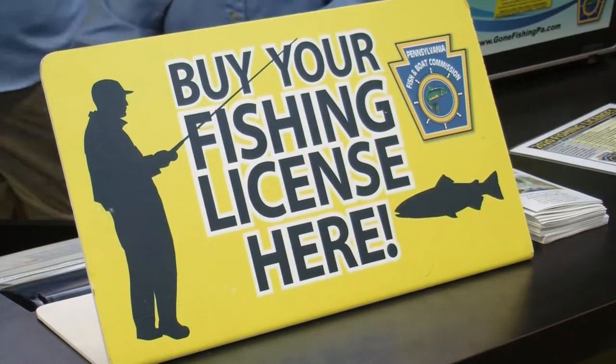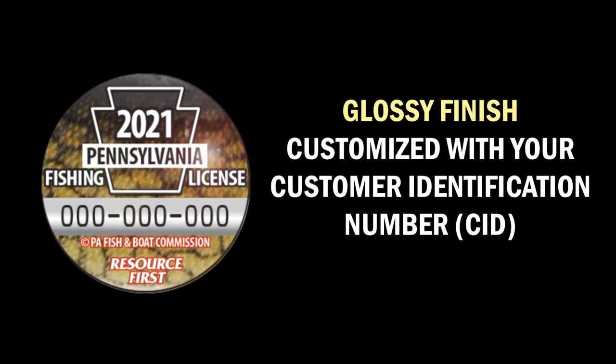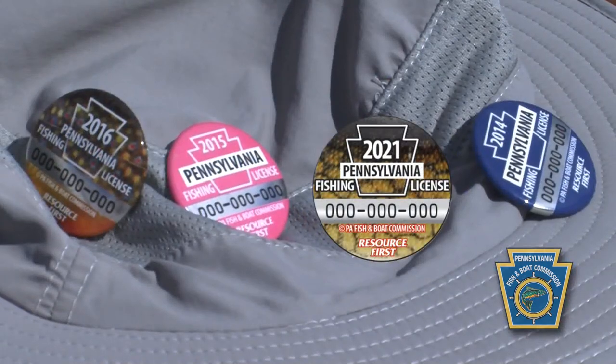Reminder that when licenses go on sale December 1st, you can also order your 2021 Fishing License Button. They make great collectibles. Each button has a glossy finish and is customized with your own personal customer identification number. So wear it on your hat, wear it on your vest, and show that you're proud to be a Pennsylvania angler.